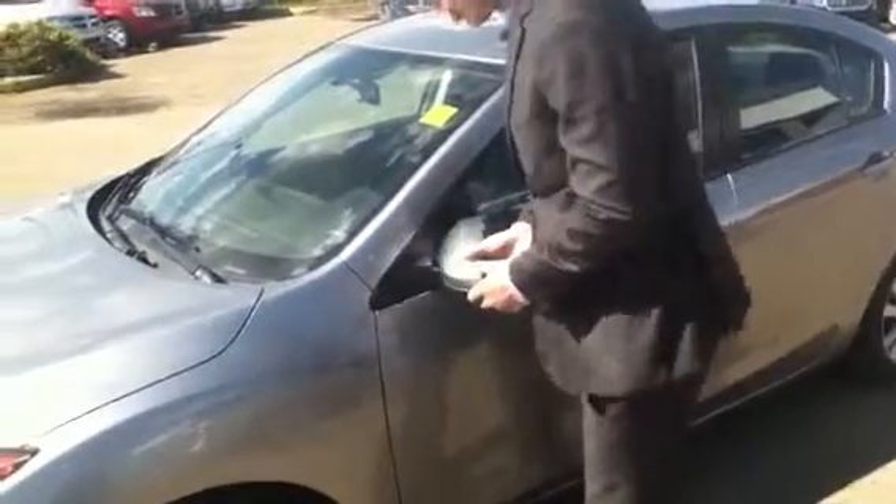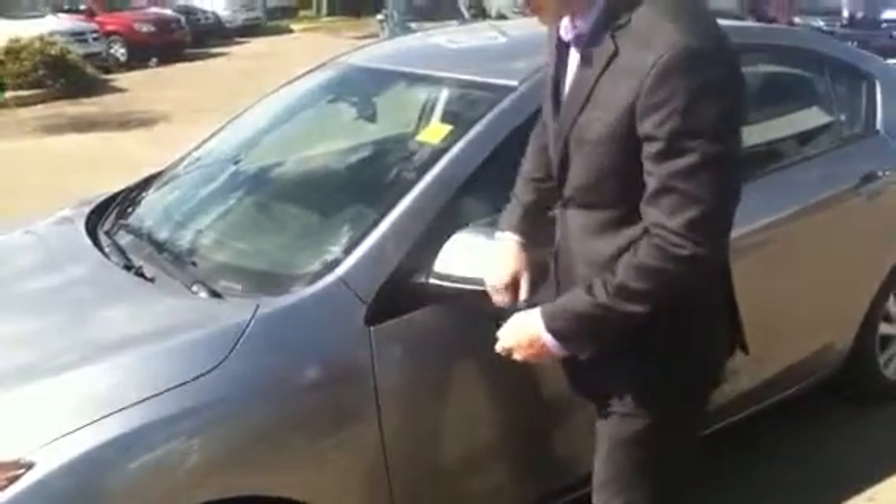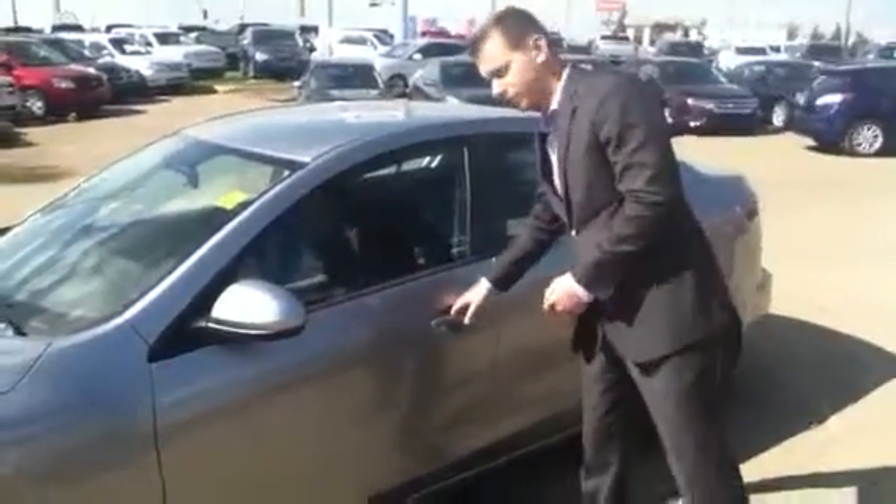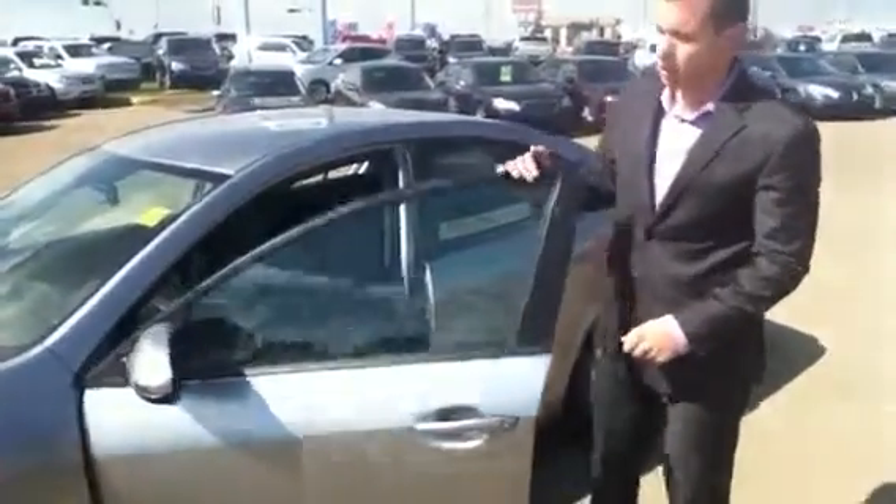Your breakaway mirrors — so if they do get hit, they're not going to break off. Mirrors can be expensive, so this helps stop you from spending money if they were to break off.